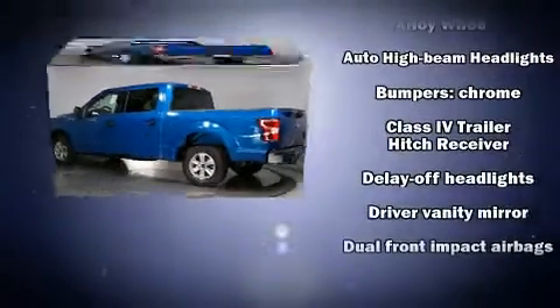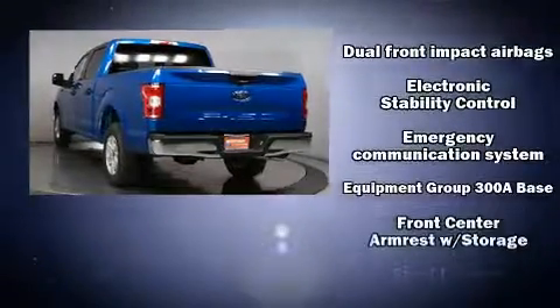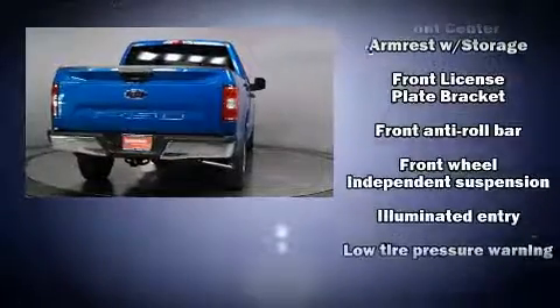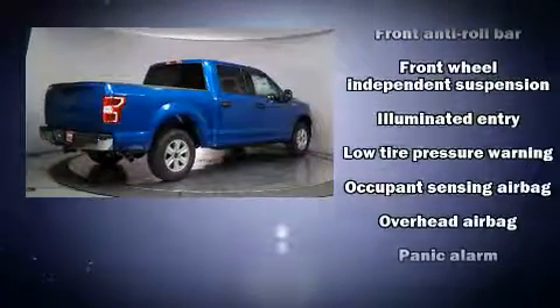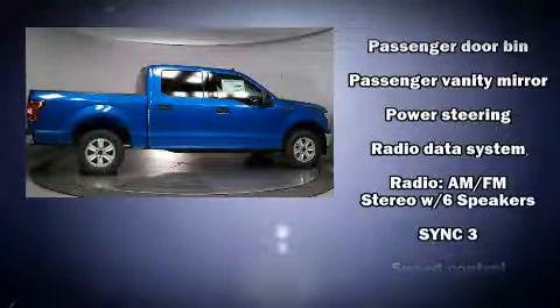Ford ensures the safety and security of its passengers with equipment such as dual front impact airbags, front side impact airbags, traction control, brake assist, a security system, an emergency communication system, and four-wheel disc brakes with ABS.